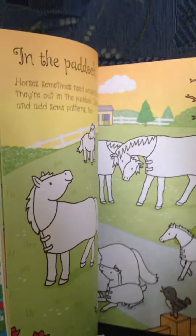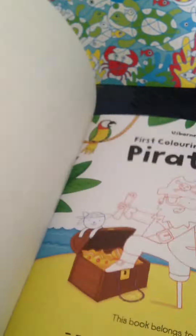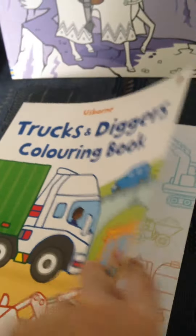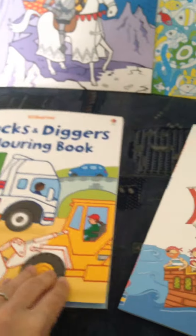Who loves horses and ponies? This one comes with stickers. And here are pirates with stickers as well, and here are trucks and diggers. Great collection, but there are lots more. Thank you for watching!